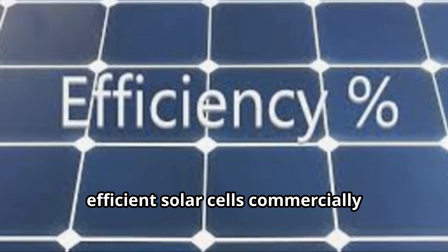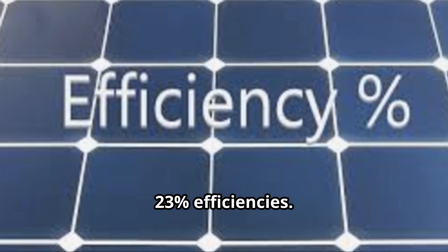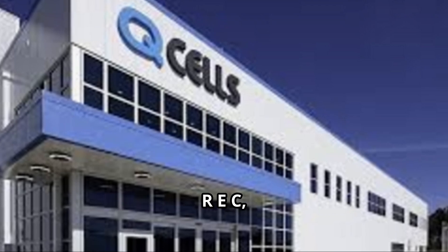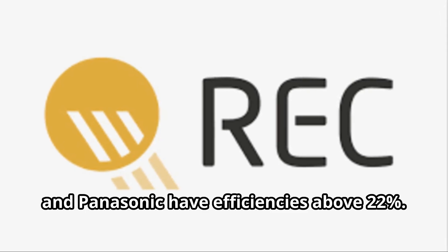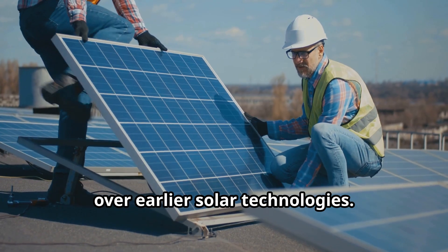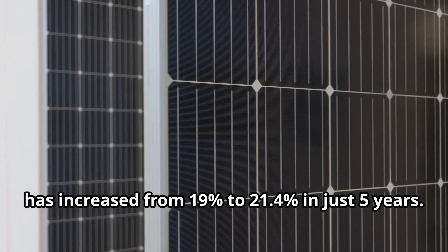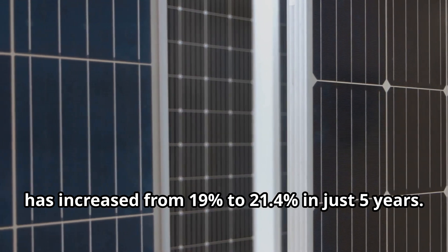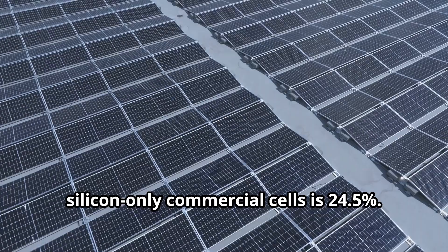Let's begin with a look at the most efficient solar cells commercially available today, which have around 22 to 23 percent efficiencies. Some of the top brands like Q-Cells, REC, and Panasonic have efficiencies above 22 percent. While these efficiencies are far from ideal, they represent significant improvements over earlier solar technologies. The average efficiency of solar panels has increased from 19 percent to 21.4 percent in just five years. The current efficiency record for silicon-only commercial cells is 24.5 percent.